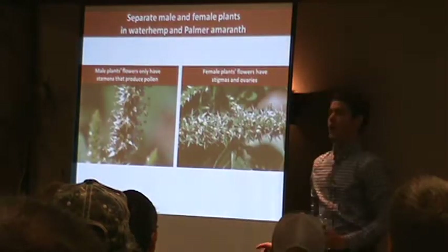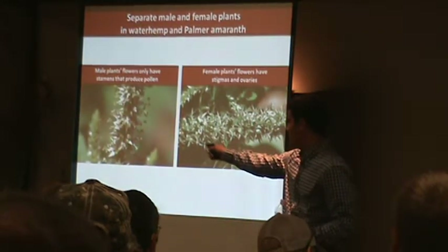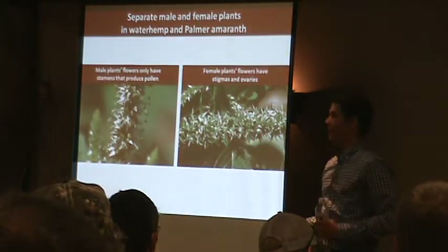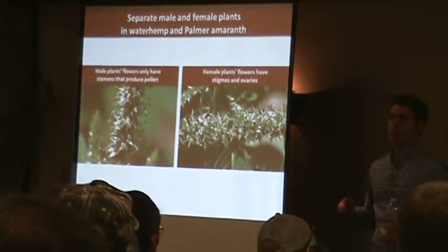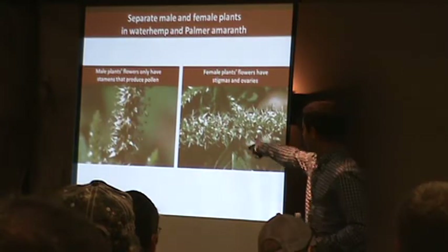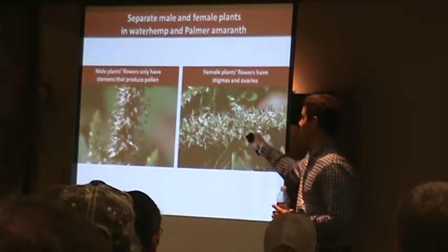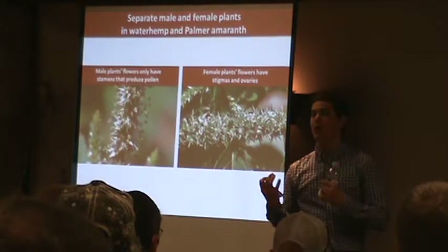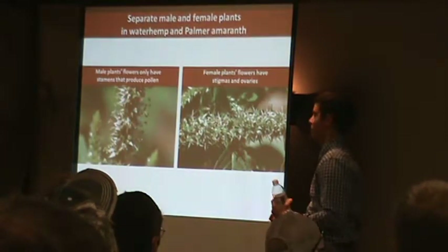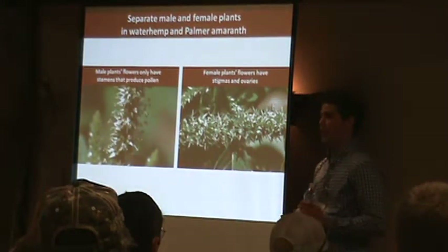Male plants are only going to have anthers that produce pollen — you'll see little yellow-headed anthers coming out of the flowers. Right away you know that's not a huge priority because it's not going to produce seed. But when you come across a female, the stigmas are small and feathery, with a white reflective color. Those stigmas collect pollen and take it into the ovaries to produce seed. So the females are the ones to watch out for — those are the extremely sharp ones. Males are no problem at all.